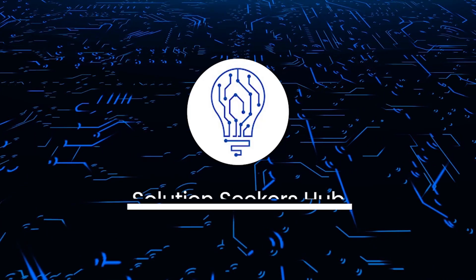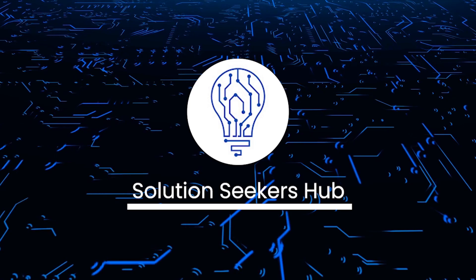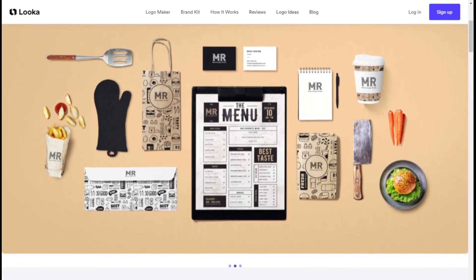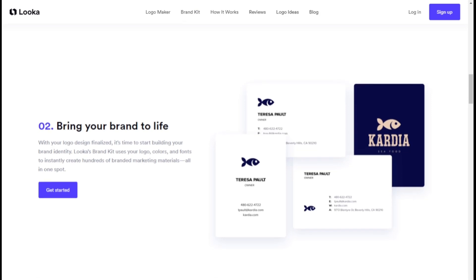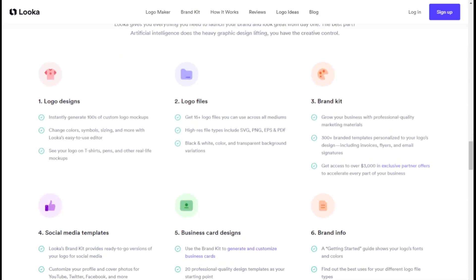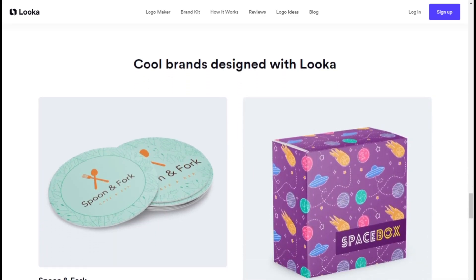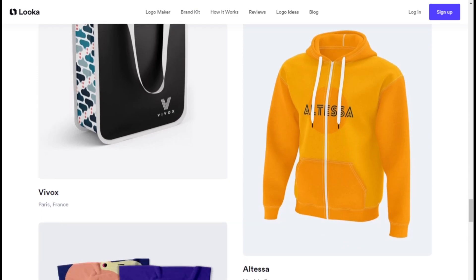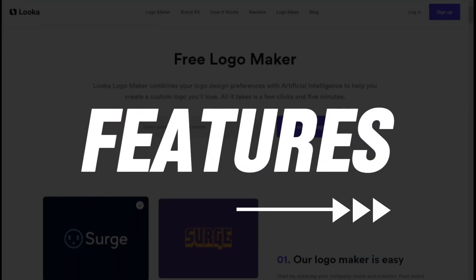Welcome back to the channel. Today we're going to talk about Luca. Luca is an AI-powered platform that helps entrepreneurs and small businesses create professional-looking logos, brand identities, and marketing materials without the need for graphic design skills. With instant logo generation, customizable brand kits, and expert customer support, Luca makes it easy to build a memorable brand that stands out.